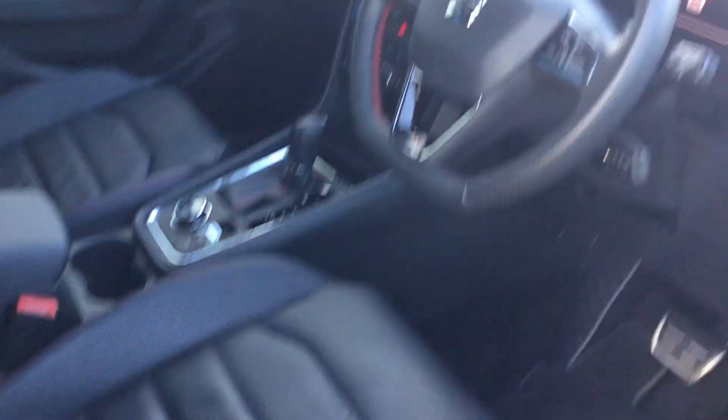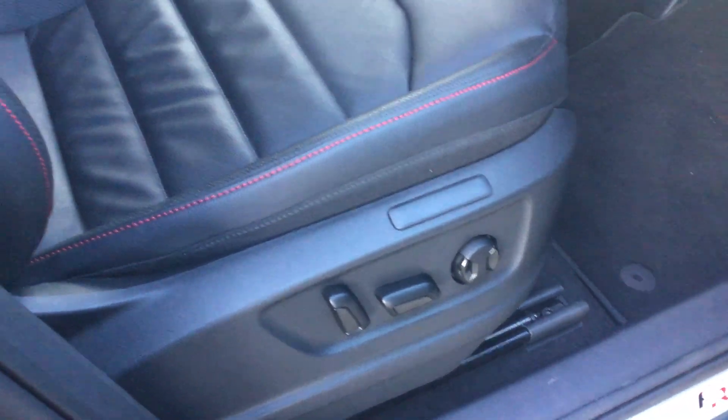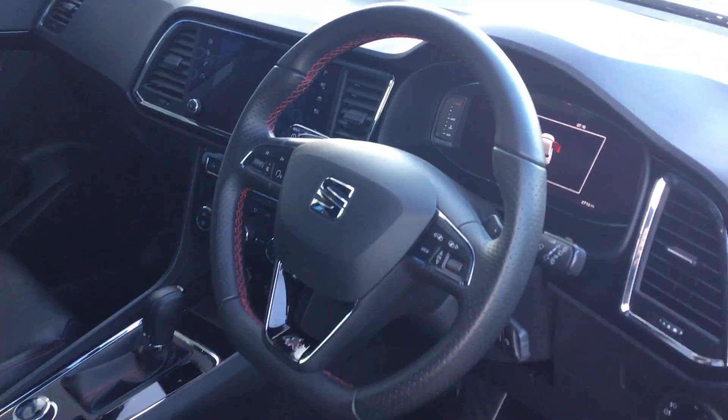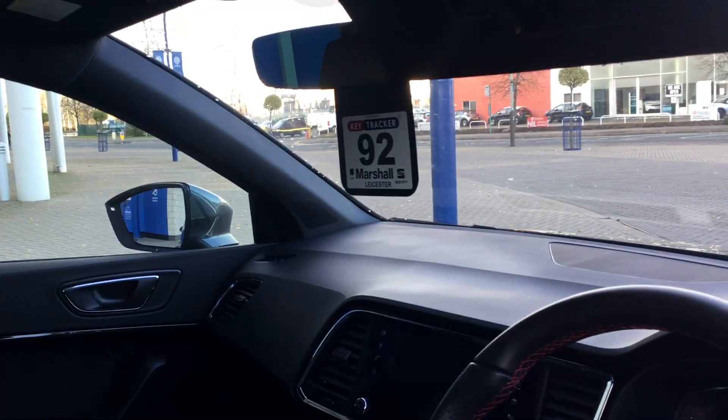The front driver seat is an electric seat, which is quite nice. The seats are leather and heated, and we've got a flat bottom leather steering wheel. There are 2,712 miles on the clock. We've also got auto lights, auto wipers and an auto rear dimming mirror.